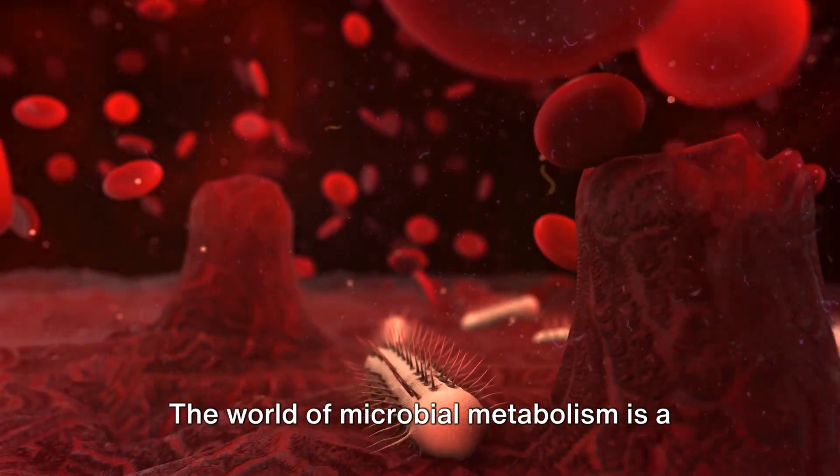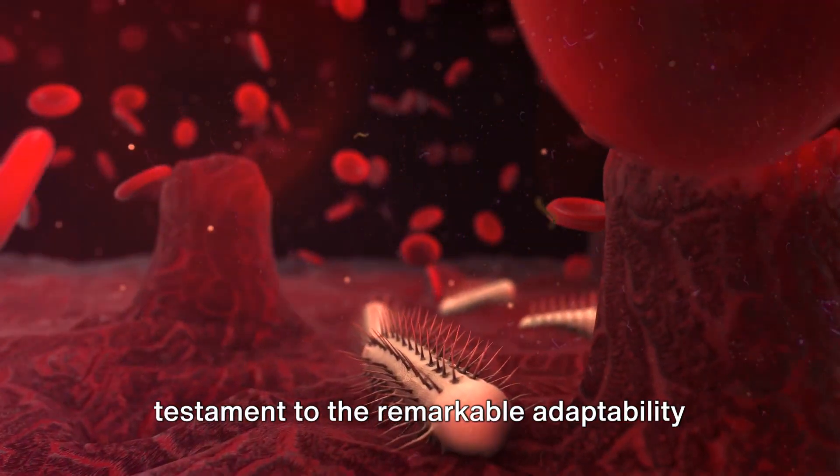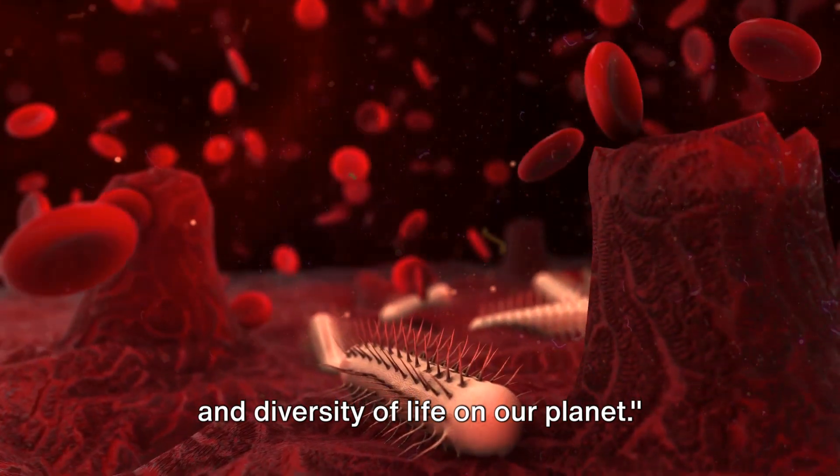The world of microbial metabolism is a testament to the remarkable adaptability and diversity of life on our planet.